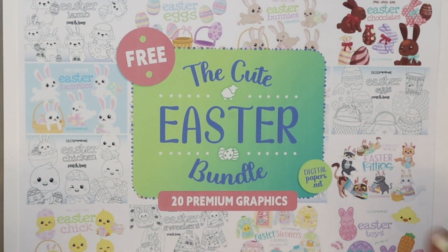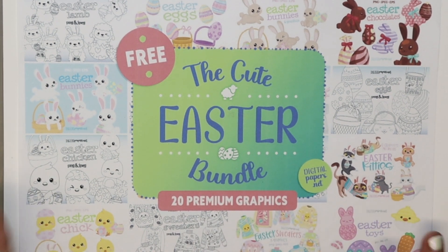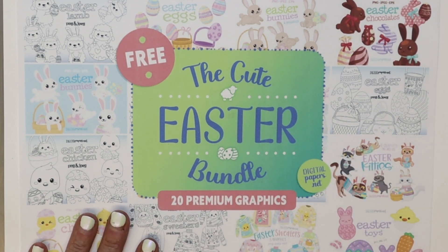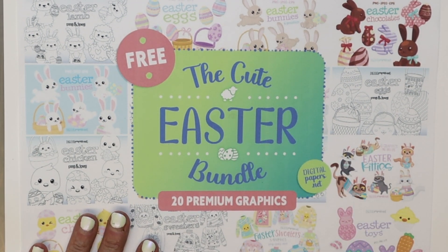They are giving away 29 Cricut Makers — I think it's awesome. Anyway, go check out this bundle and I'll see you tomorrow for the next free bundle. Goodbye, you guys.